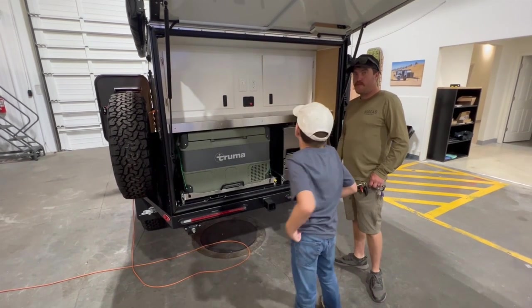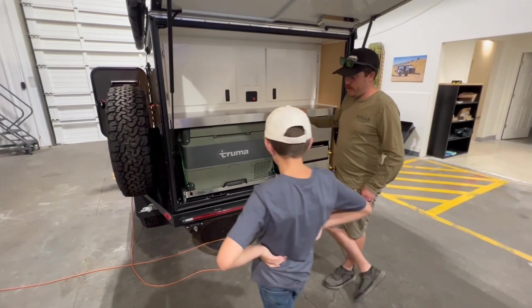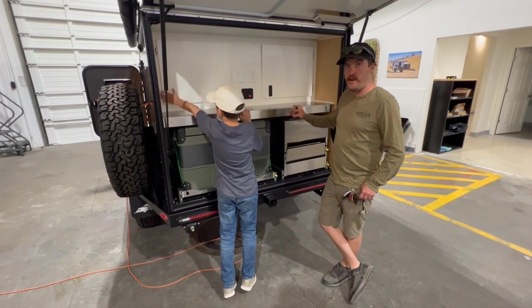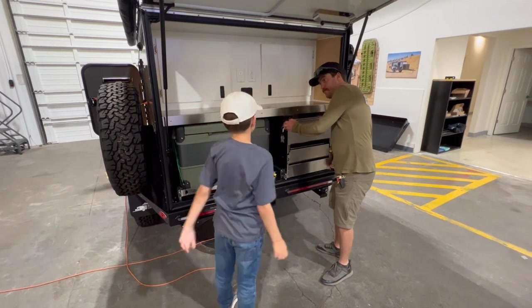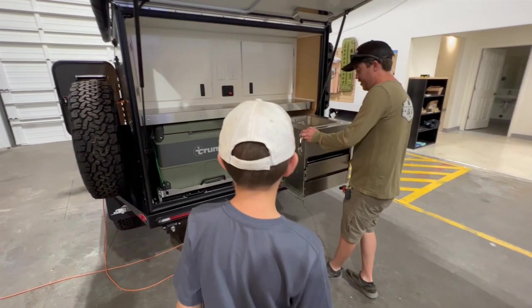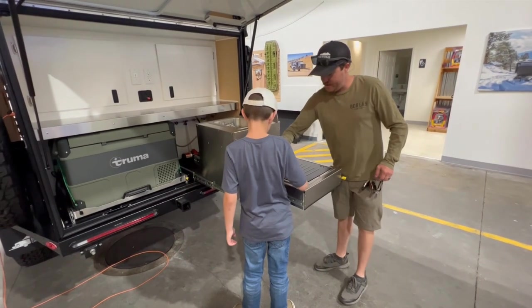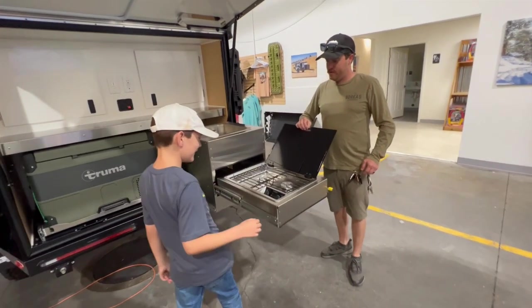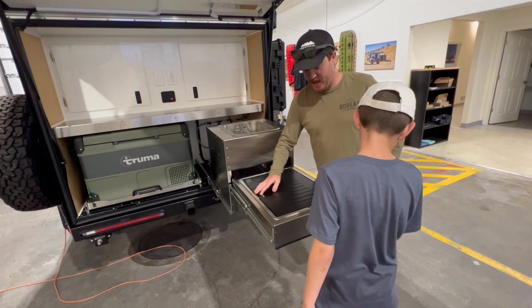The empty weight is 2,200 pounds on the XT. You can load it up with about 1,300 pounds — it's got a 3,500-pound axle. There are extra cabinets — a good place to put all your kitchen items. Got your sink and your cook stove. You can cook all your food, which runs off the propane tank.